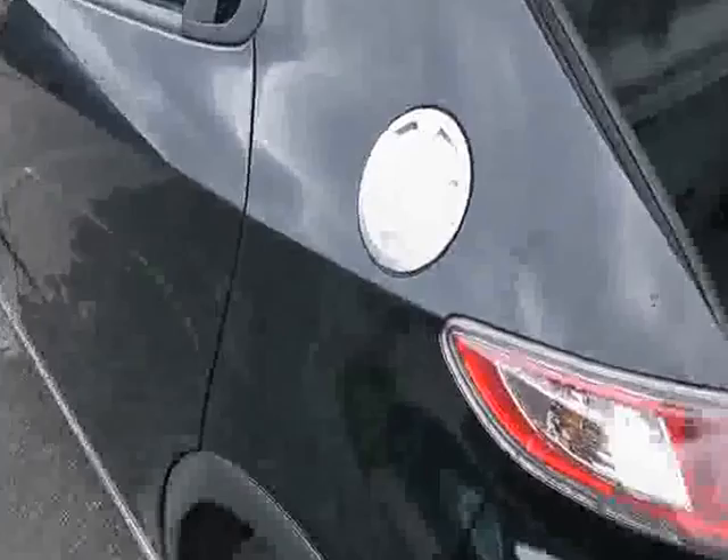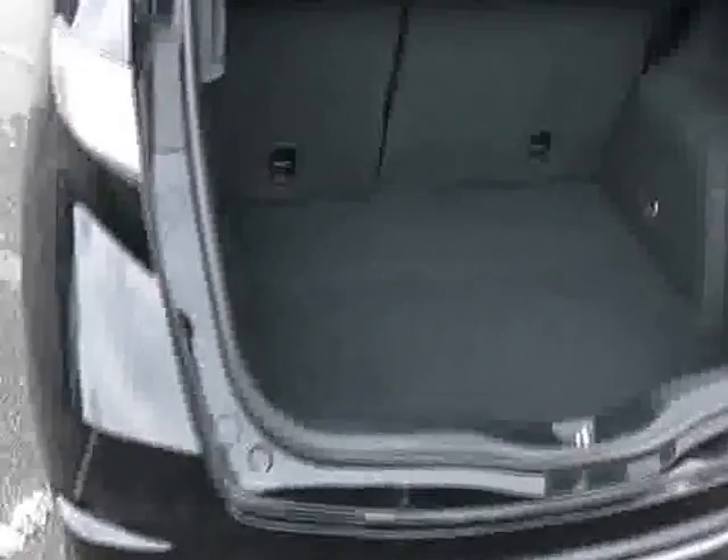On the side of the car, we get a glimpse of that very sporty looking chrome filler cap. Moving to the back, to the boot of the car, you'll see the Civic has a lot to offer — a very decent sized boot, a very big boot indeed.